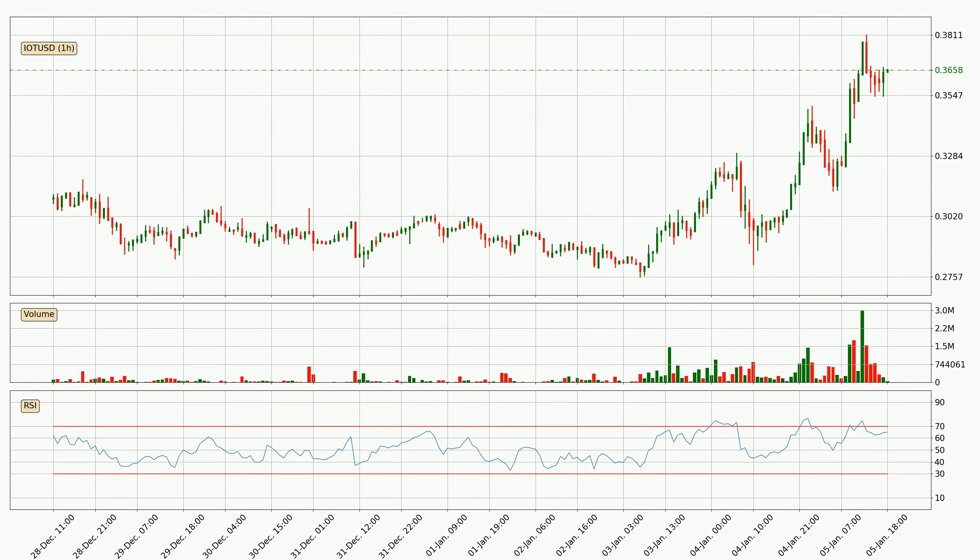Jumping to the hourly relative strength index, the current hourly RSI of 65 is located in the upper region, meaning that the price is being overbought and we can expect a comeback or for the price to remain on track for some time. Searching for divergence in the hourly time frame, there was a bearish divergence and the price already went down.